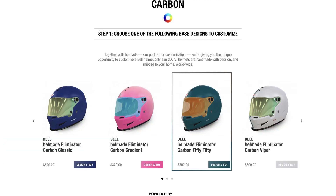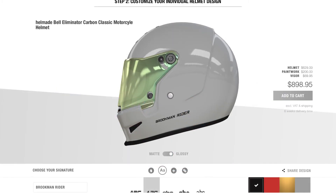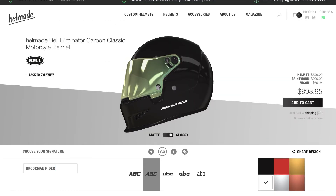Number 5 is the Bell Eliminator. This is a helmet where you can do customisation as well, which is fantastic. They have some cool options — this grey, the black. And you can put your name on it, which I think looks really cool.